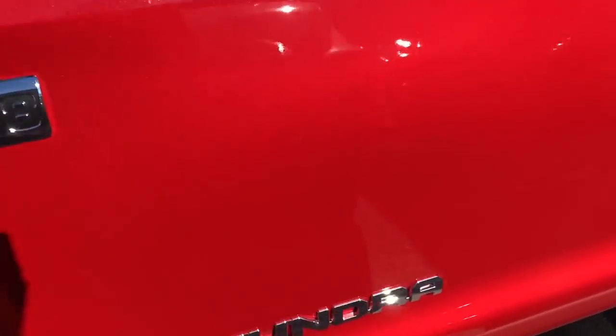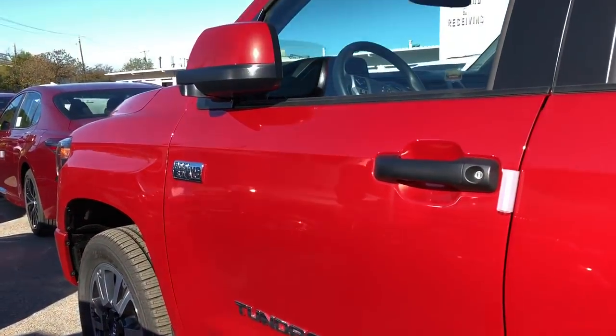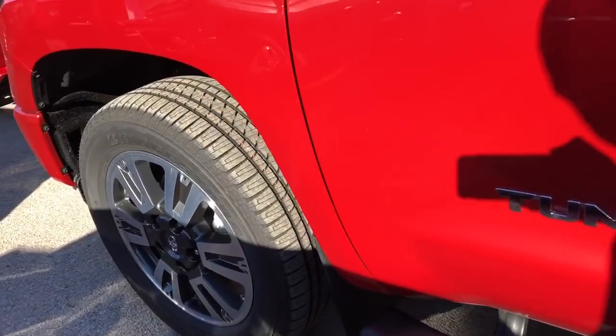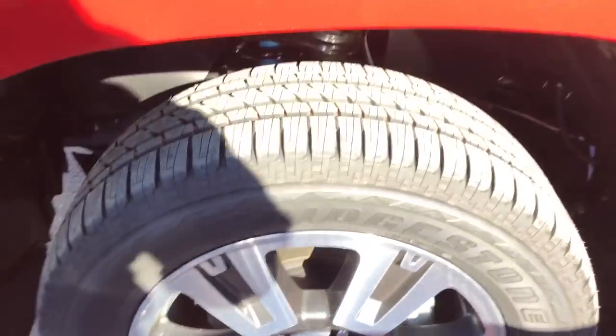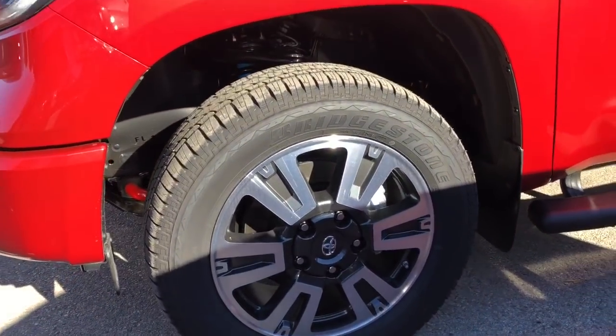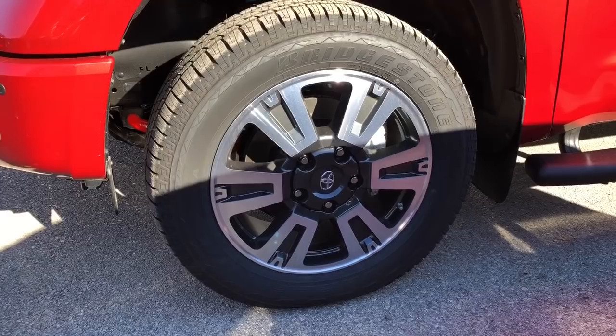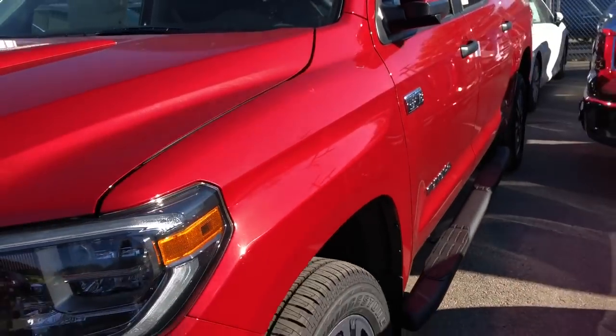That's the chrome badging. As you guys can see from my previous video — if you guys watch it, I'll give you a little bit more of the details on the new updates. Just wanted to show you this red truck here.